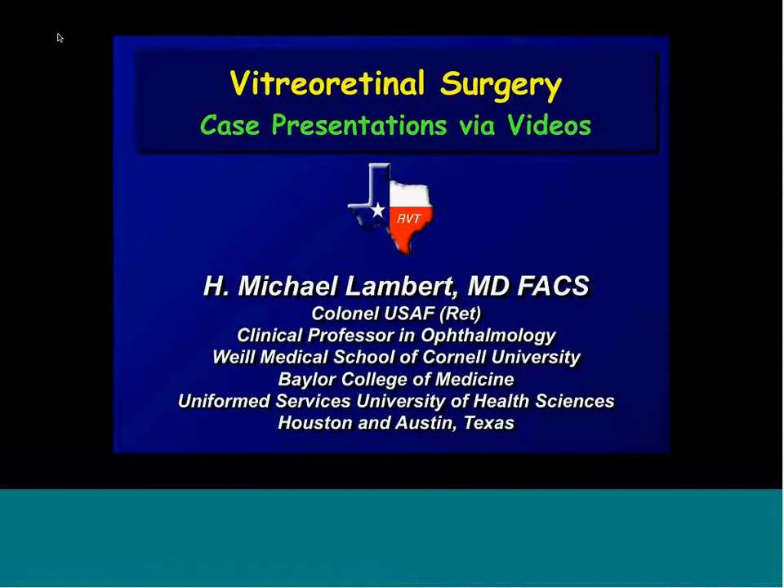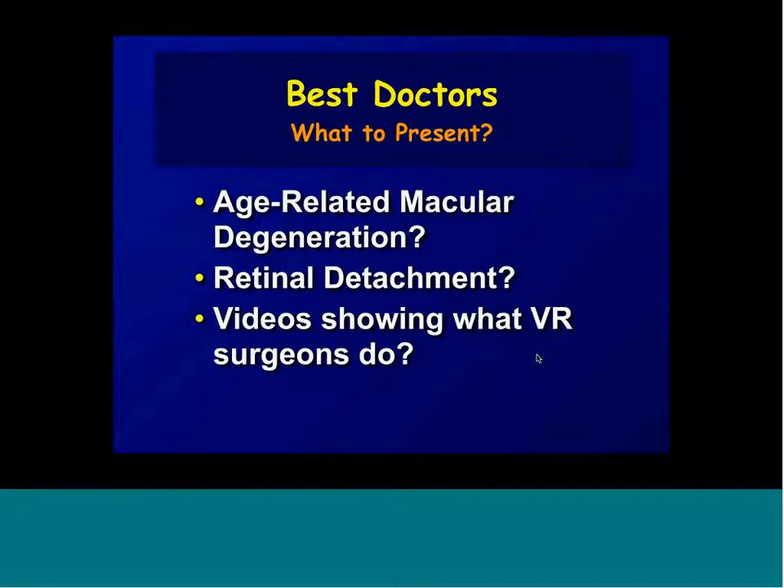Dr. Lambert: Good morning. Thanks very much for the introduction — that's way beyond what I am. When Kelly called me and asked me what to present, I thought about several different things, and we discussed talking about age-related macular degeneration and retinal detachment.